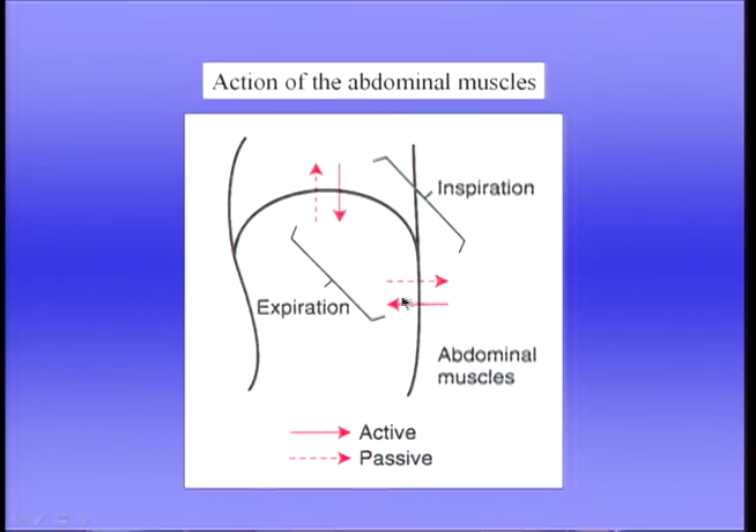Now let's turn to expiration. Expiration is normally passive, but during exercise or activity, expiration becomes active. The most important muscles of expiration are the abdominal muscles — the rectus abdominis and others. These contract and push the abdominal contents in, and as a result, the diaphragm is pushed upwards, causing a reduction in volume of the thoracic cage.